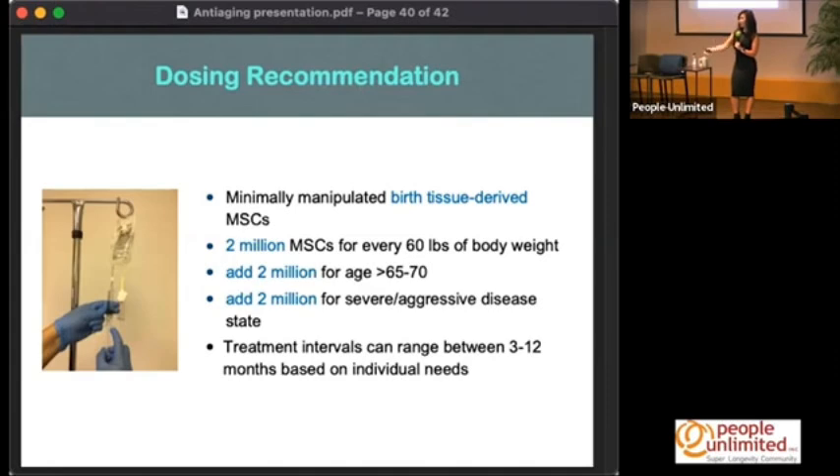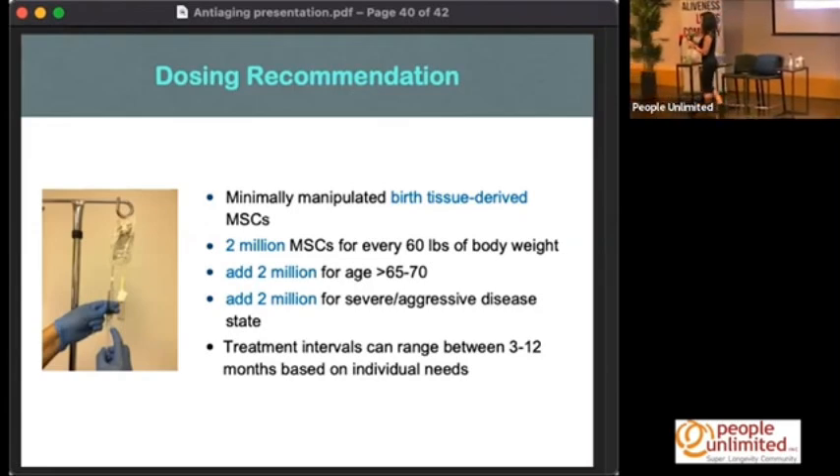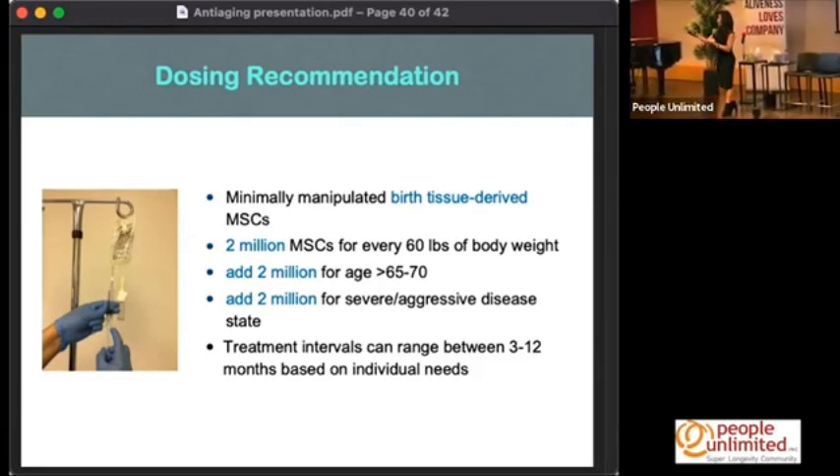Cells can decrease in potency and gain more differentiation, because when they divide, they don't always divide evenly into two stem cells. Often a stem cell in culture divides into one stem cell and one daughter cell — the daughter cell is more differentiated, has more surface receptors that mark it as foreign, and your immune system can destroy them or trigger an immune rejection response.